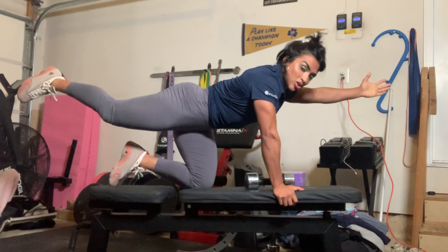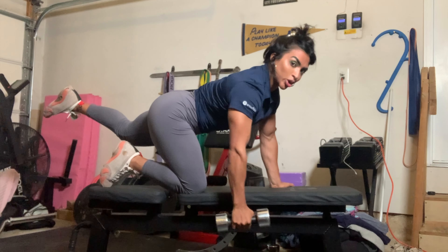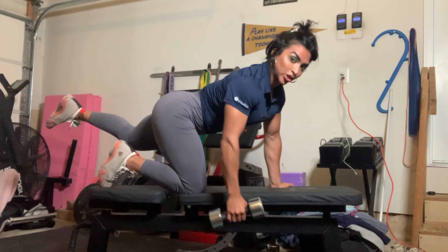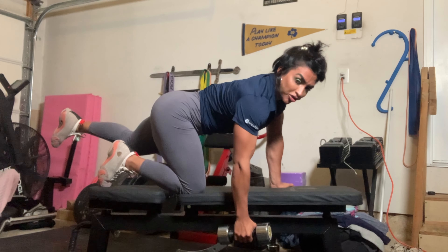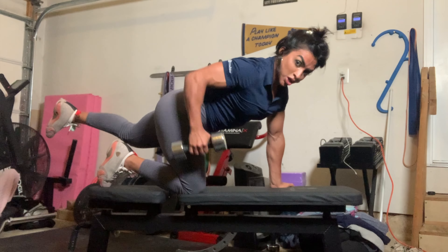My next favorite exercise is the quadruped dog row. It's really good for strengthening the erector spinae and your abdominals — if you have some sort of imbalance in the core muscles, this is a really good exercise to try. You lift your left leg, use your opposite arm, and row to your hip and back down. You choose a heavyish weight and it should throw you off balance, allowing you to practice how to use your core and your center of mass to avoid rotating too much as you row.